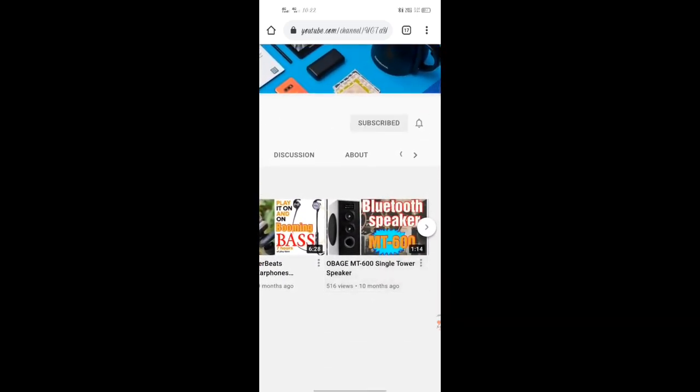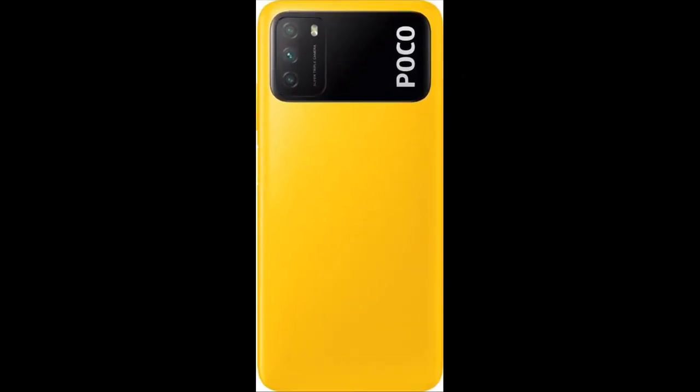Welcome to my YouTube channel. Like and subscribe, share this video, and click the bell icon. Today we will talk about the POCO M3 smartphone.